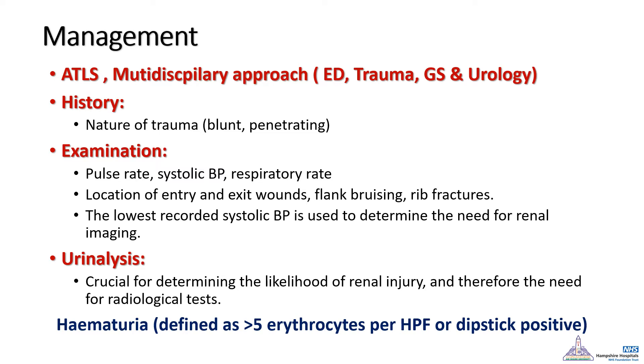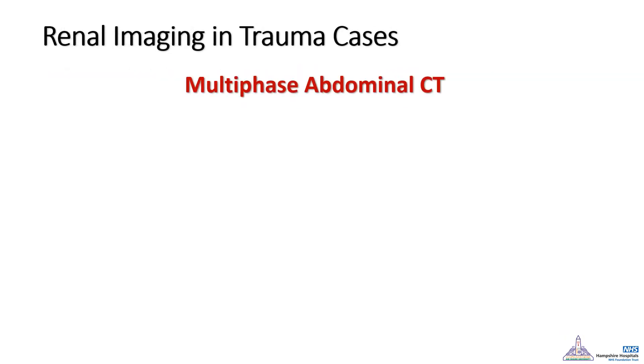Urine analysis is also very important because microscopic hematuria in some of these cases is a very important indicator of associated urological organ injury. To complete the diagnosis, imaging is usually required. The gold standard imaging technique in these cases is the multi-phase abdominal CT, which is usually part of the trauma protocol CT.